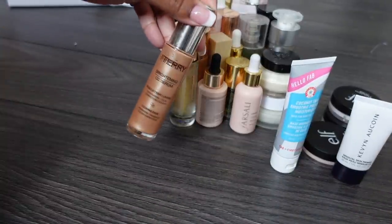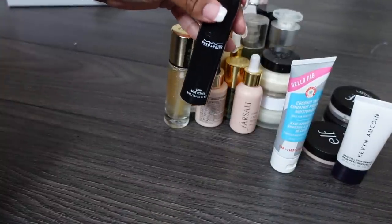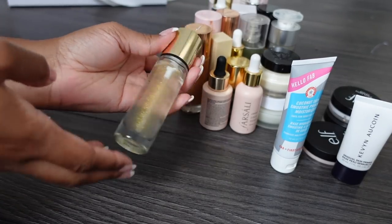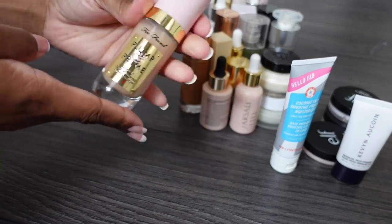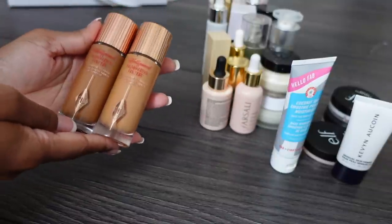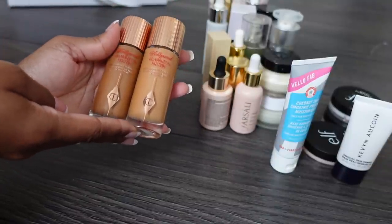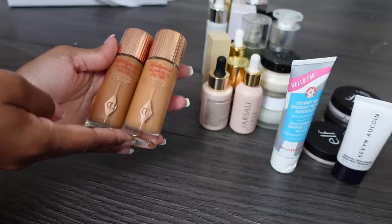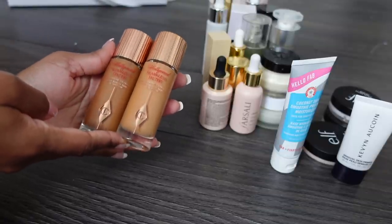Getting rid of this one, this one, this MAC one, and this YSL one - as pretty as it is, it's just not for my skin type. Same with this Too Faced one. Every time I use these I break out, which is bizarre. I keep wanting to give it another try but every single time I break out on my cheeks.